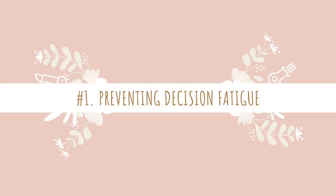Like number one on our list: preventing decision fatigue. We are increasingly seeing extremely successful people with simple wardrobes, and the most common reason tends to be related to something called decision fatigue.